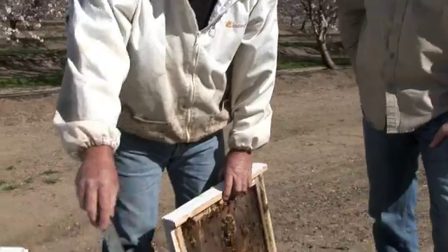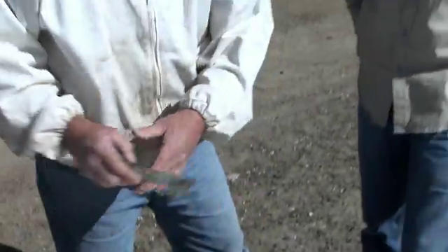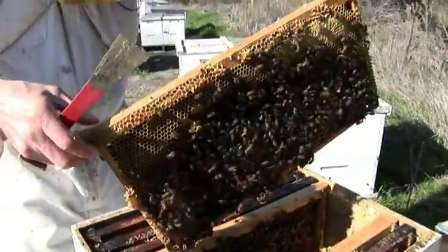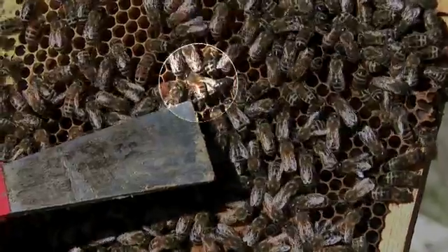These bees are doing real good — this is all new wax right here, and that's an indicator that they're doing well. In addition to farming, Cummings also breeds queen bees, which he supplies to beekeepers around the world, including John Miller. The queen is usually in the safest, warmest part of the hive — the center three frames upstairs — and there she is. She is the mother of the colony, one per hive.